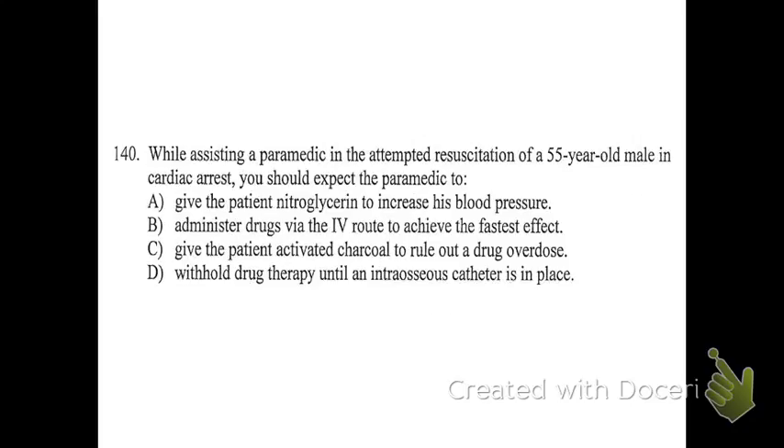Number 140: while assisting a paramedic in the attempted resuscitation of a 55-year-old male in cardiac arrest, you should expect the paramedic to do what? The answer is B. Looking at the other options: A says give nitroglycerin to increase blood pressure — nitroglycerin drops blood pressure, so that's totally nonsensical. C says give activated charcoal to rule out a drug overdose — a patient in cardiac arrest isn't conscious or able to swallow, so you would never give activated charcoal, and that's not how we use that medication anyway.